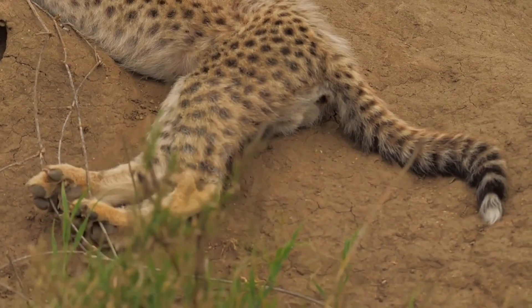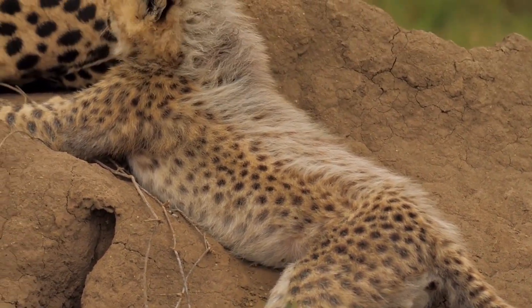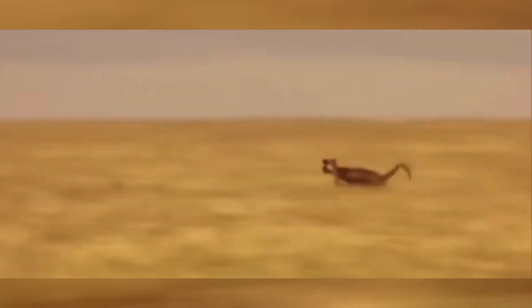Unlike other feline species, their short, blunt claws are more dog-like, remaining semi-retracted. Such claws function similarly to track shoe cleats, gripping the ground firmly to boost their speed.